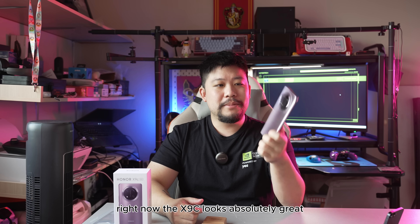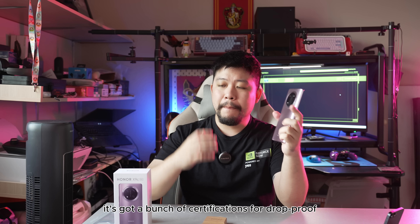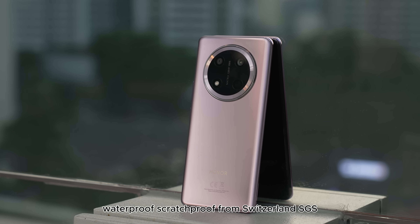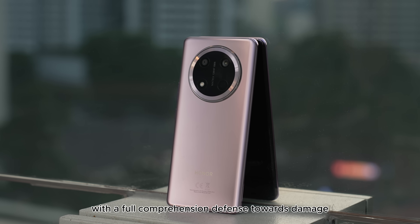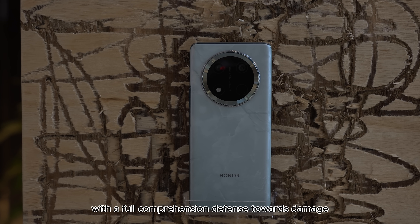The X9C looks absolutely great. It's even more durable than ever. It's got a bunch of certifications for drop-proof, waterproof, scratch-proof from Switzerland SGS. And it's touted to be one of the world's most durable phones with full comprehensive defense towards damage.